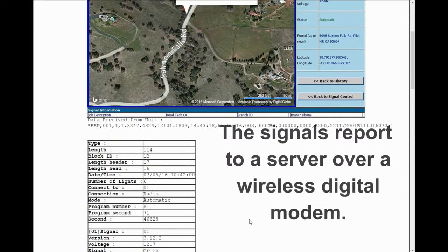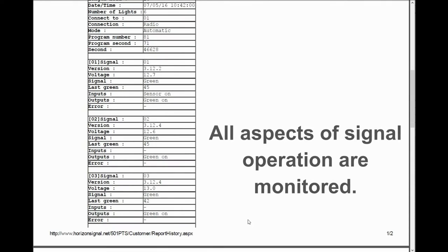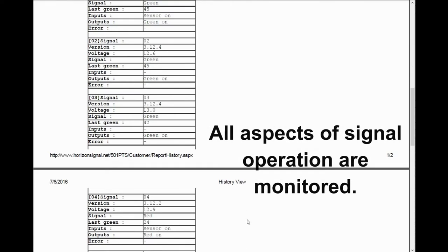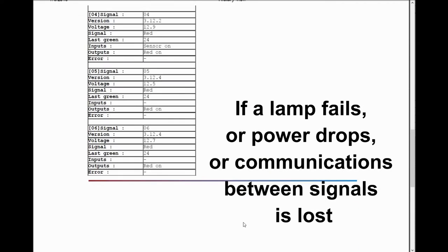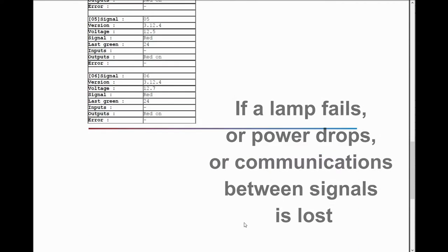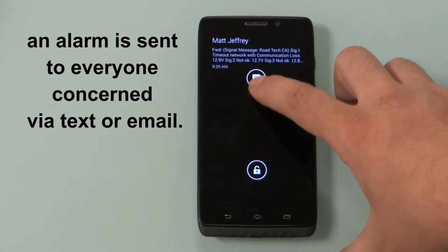The signals report to a server over a wireless digital modem. All aspects of signal operations are monitored. If a lamp fails, power drops, or communications between signals is lost, an alarm is sent to everyone concerned via text or email.